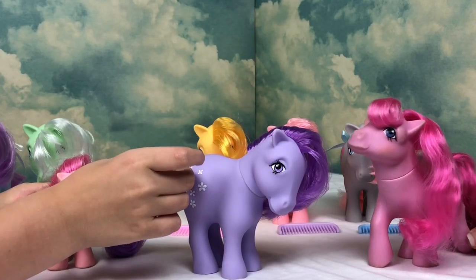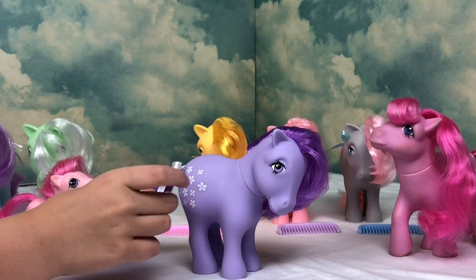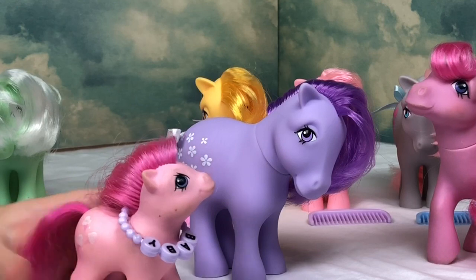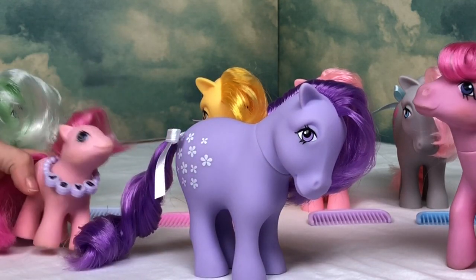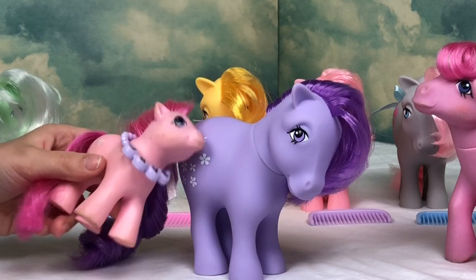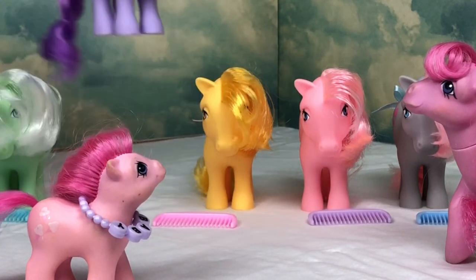Blossom is beautiful! Look at that purple. She's got the same white, same thing as Bluebell. I like her eyes — she is just so beautiful. The lavender, the violet — it's just so beautiful. I don't even know if it comes across on video as beautiful as it is in person. Welcome to the family, Blossom!